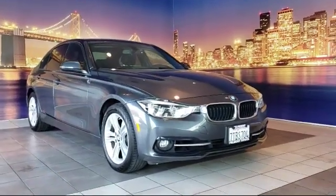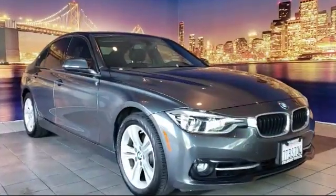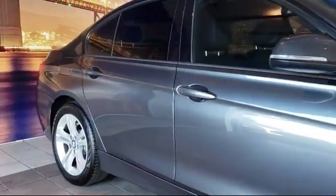It comes equipped with a navigation system, keyless entry, rain-sensitive windshield wipers, leather-wrapped steering wheel, tire pressure monitoring system, and air conditioning.